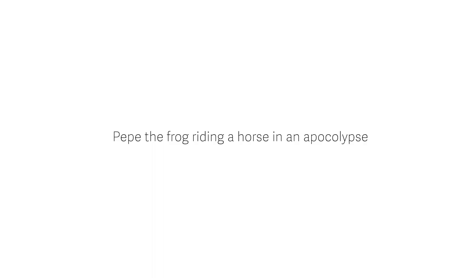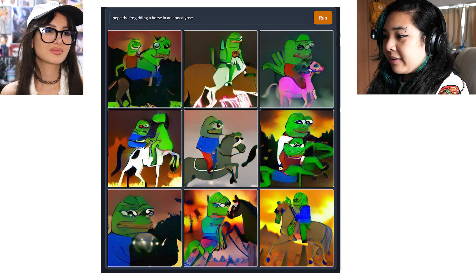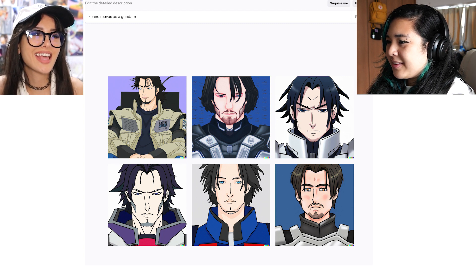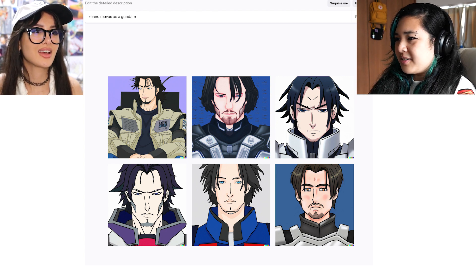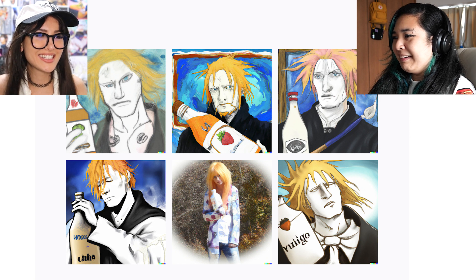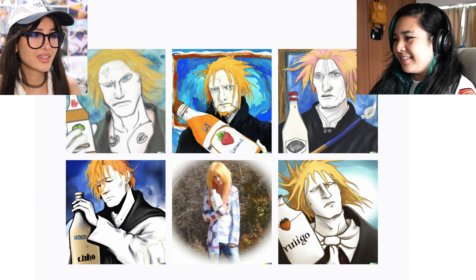Pepe the frog riding a horse in an apocalypse — they really tried. The first image in the third row looks like Peppa Pig in an apocalypse, but it's definitely giving apocalypse. Keanu Reeves as a Gundam — the second one is actually really good, looks like legitimate fan art. Ichigo from Bleach as a Vincent Van Gogh painting holding a bottle of bleach — the second and third one are on point. My dude looked like an alcoholic. Anyway, that's Dolly.